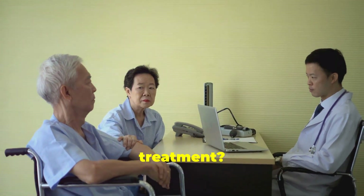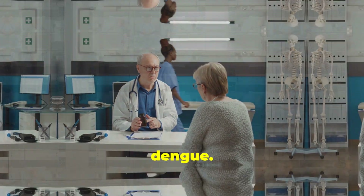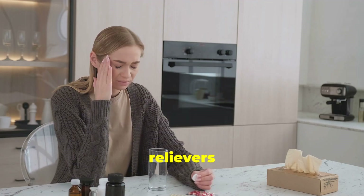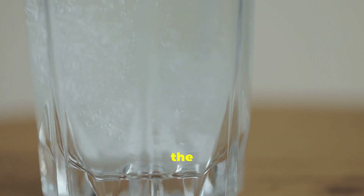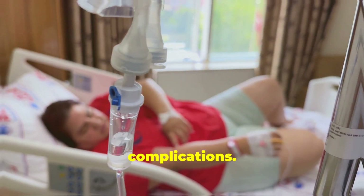So what about treatment? Currently, there's no specific antiviral treatment for dengue. The focus is mainly on supportive care — rest, hydration, and taking pain relievers like acetaminophen. Avoid aspirin or ibuprofen as they can increase the risk of bleeding. In severe cases, hospitalization might be necessary to manage complications.